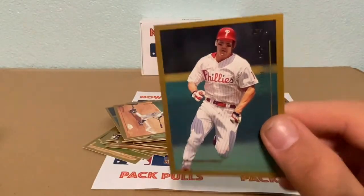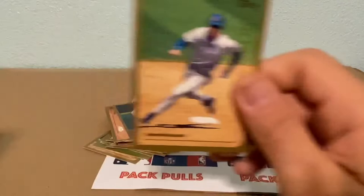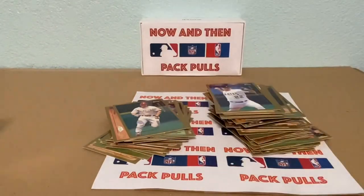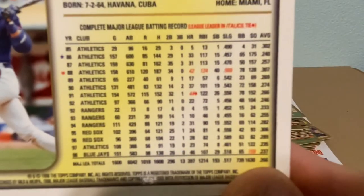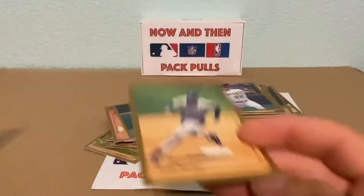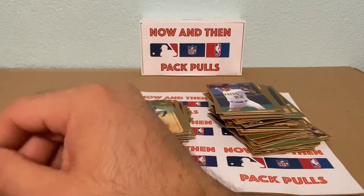Scott Rolen for the Phillies. And — wait, in a Toronto uniform? Check this out: Jose Canseco! Look at his stats — homers: 33, 31, 42, 37, 44. This guy was a beast. We all know he was juicing, but still — that guy was something else. And then a Bill Taylor.